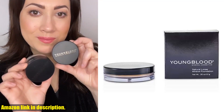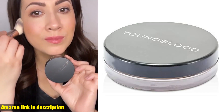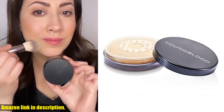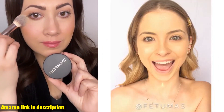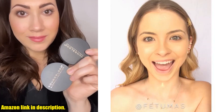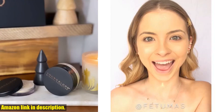Hey there, beauty lovers! Today, I'm excited to introduce you to the Youngblood Clean Luxury Cosmetics Natural Loose Mineral Foundation in the shade Tawny. This loose face powder foundation is not only mineral illuminating with full coverage, but it also controls oil and gives you a matte lasting finish. Plus, it's vegan and cruelty-free.